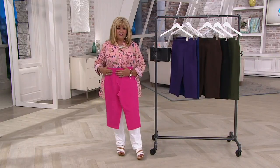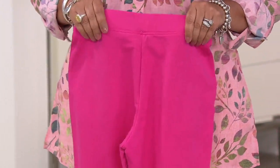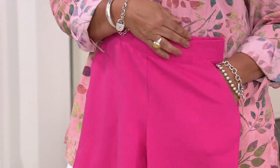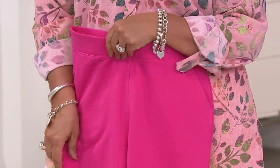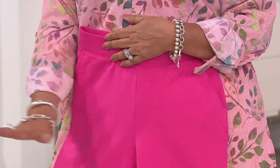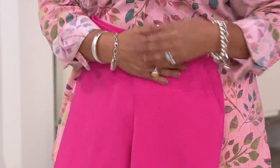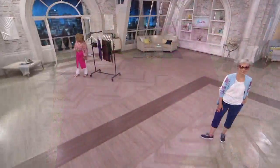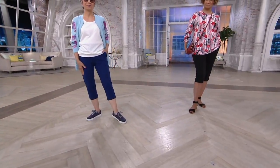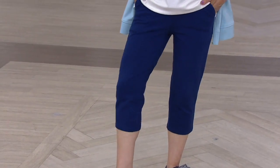Speaking of the back, let's go to it. No pockets — it's a nice clean back to it, which is exactly what I'd want with something like this. Picture yourself in this going to the park with the grandkids, going to the amusement park. If you've got that on the agenda this summer, this is a must-have because it's not a short where you feel like you're slip and sliding everywhere on the water ride. These are comfortable — you're going to be able to walk with no leg chafing in them. And the price is so good for an easy piece of dressing.